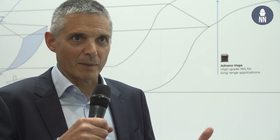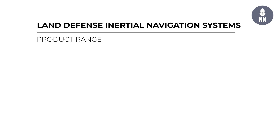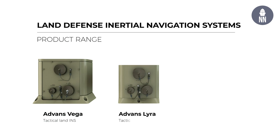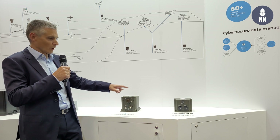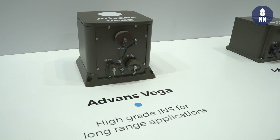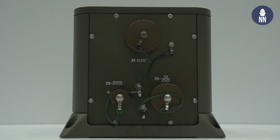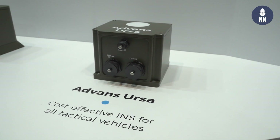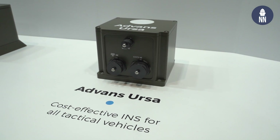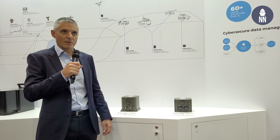Alongside the maritime presentation, we are also presenting our land INS systems, which are a very strong and fast growing line of business for X-Blue. We have two models in the range: the Advance Vega and the Advance Ursa, which are becoming increasingly deployed on armoured vehicles, reconnaissance vehicles, in optronic and other payloads, as well as UGVs. We're presenting those here this week with really strong interest.